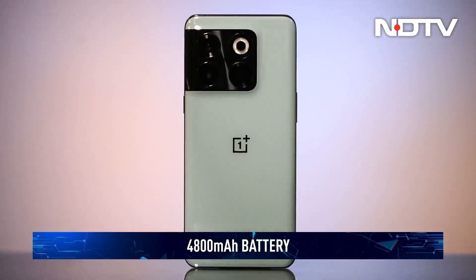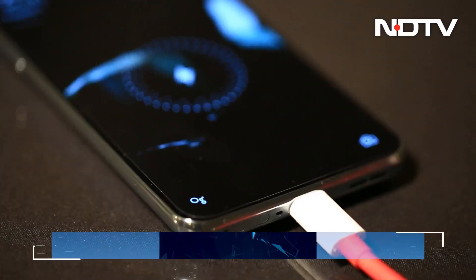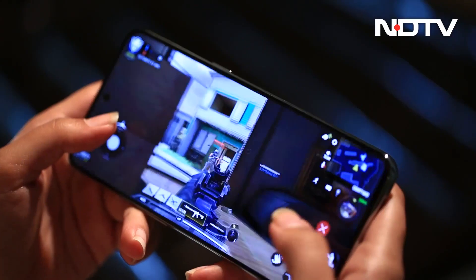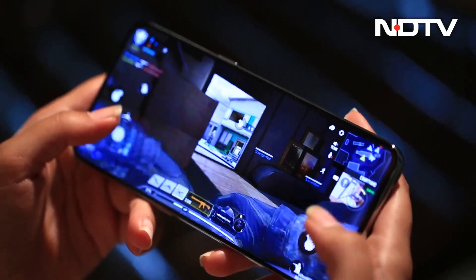It comes with a 4800mAh battery that lasts up to a day on a full charge. It supports 150W fast charging and can charge the phone in under 30 minutes. We would have liked to see a bigger battery to support the powerful performance, but the 150W charger makes up for that.